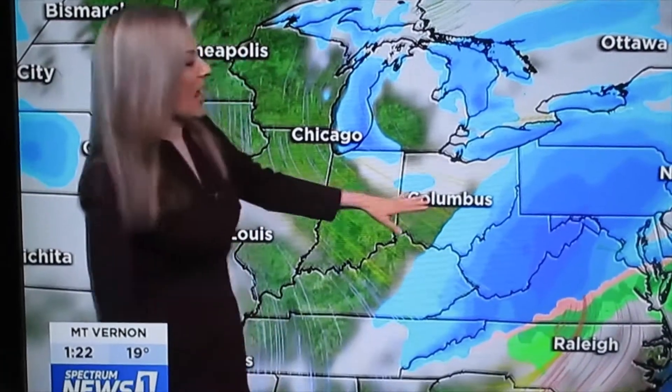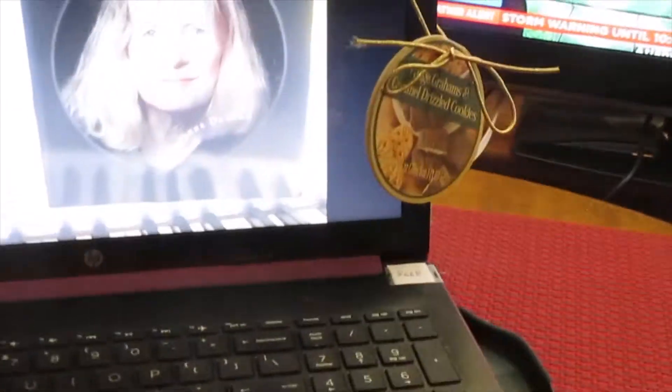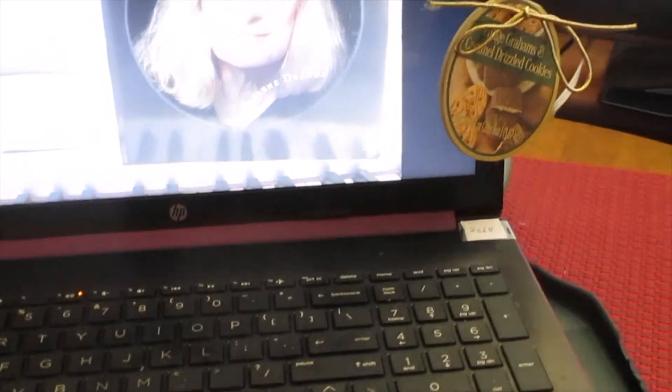Tonight most of central Ohio is looking at about a half inch up to an inch of snow. But let's not get carried away, especially since yesterday at the local supermarket, while standing in the pasta aisle, I met up with an Italian...